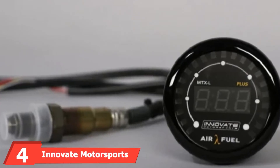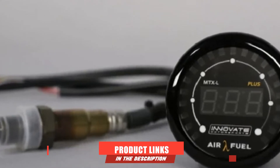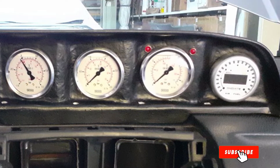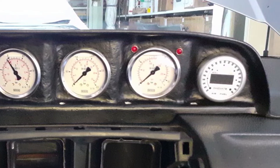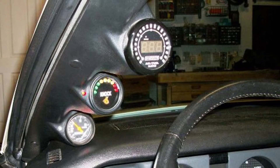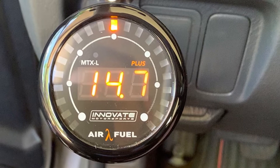Next at number four, we have the Innovate Motorsports wideband gauge. The impressive Innovate Motorsports wideband gauge is a fantastic product for those who want to get info fast. It's speedy and efficient, and the gauge not only displays the engine's air/fuel ratio but can also provide feedback on the vehicle's O2 sensors. Featuring a super-fast analog output speed, the gauge ensures you'll clearly see any changes to air/fuel ratio live, feeding this data through the ECU. Thanks to Bosch LSU technology, these readings are highly accurate.